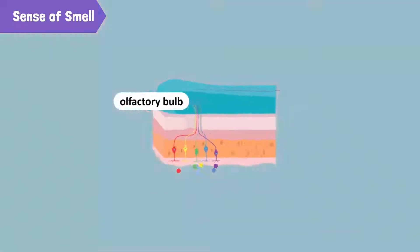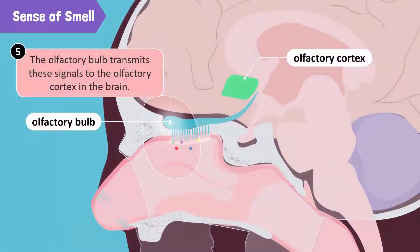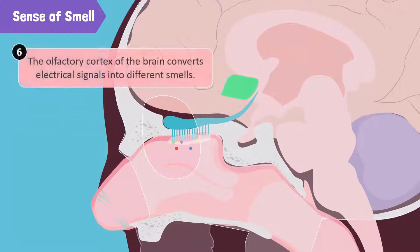Once the olfactory bulb picks up the smell signals, it transmits these signals to the olfactory cortex of the brain. The olfactory cortex is the part of the brain that receives signals from odor receptors. Here, your brain identifies these signals as different smells. This is how your brain knows it's a cake!